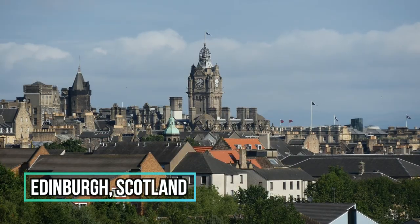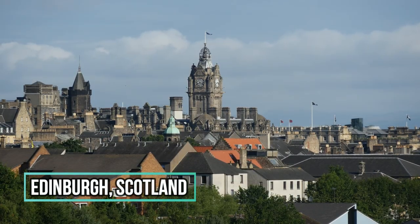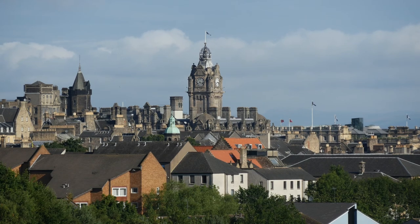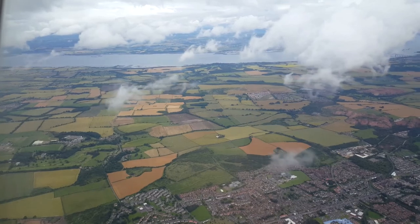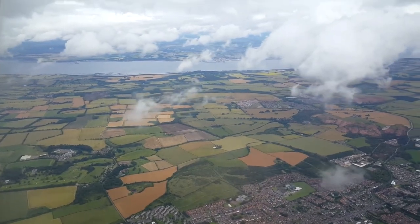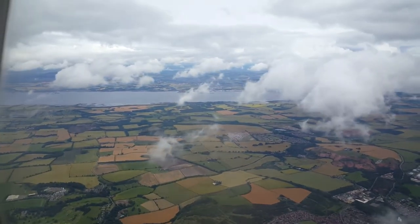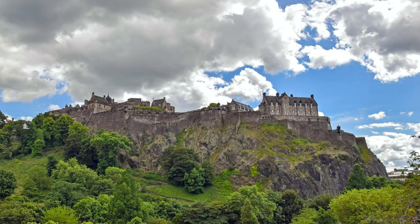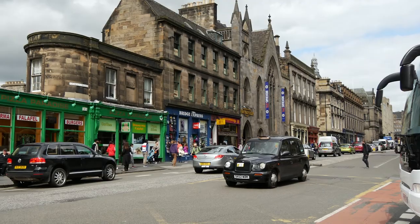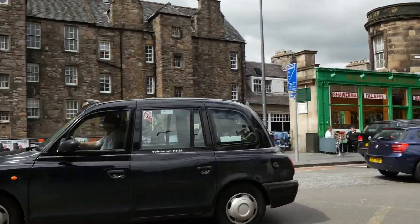Edinburgh is beautiful in all seasons, thanks to its unending green hills and intriguing history. It has an extinct volcano inside its boundaries, in addition to its spectacular Gothic structures, cobblestone Royal Mile, and a 12th-century castle guarding a hilltop. Edinburgh has been voted the world's fourth most beautiful city, beating out a slew of well-known beautiful cities around the world.